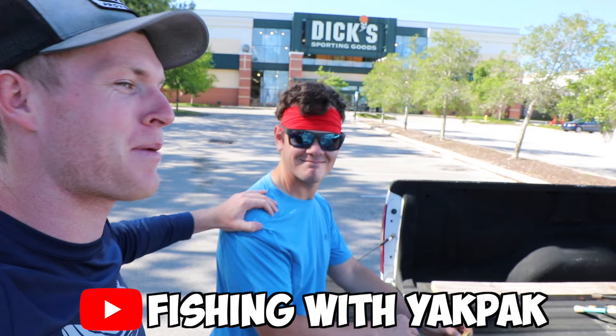What's poppin' and welcome back to another episode of Fletcher the Fisherman. Today I got my friend Yak Pak here. This is his first appearance on the channel. Y'all might know who he is — he does a little bit of YouTubing himself.